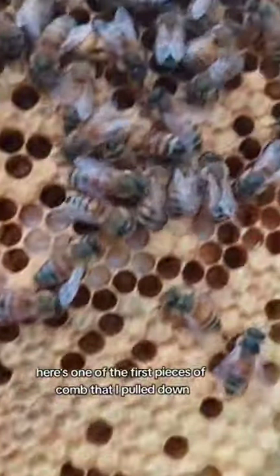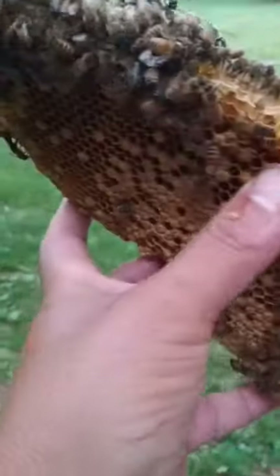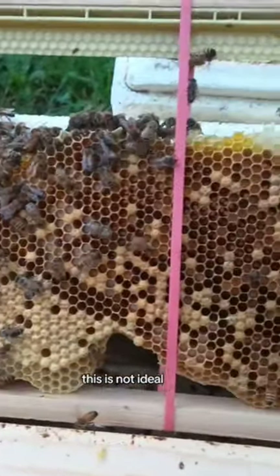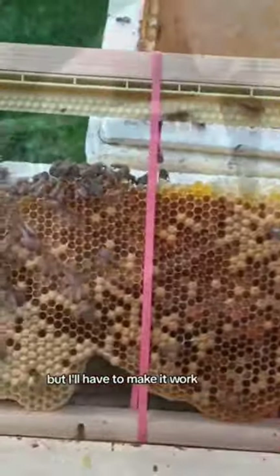Here's one of the first pieces of comb that I pulled down, just looking for the queen. And then I banded it into the frames like this. This is not ideal — this is a big frame with a small piece of comb — but I'll have to make it work.